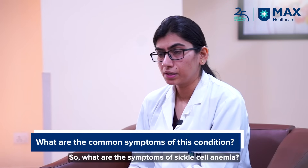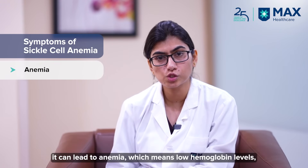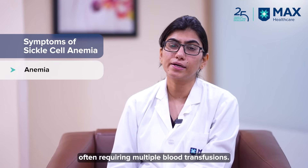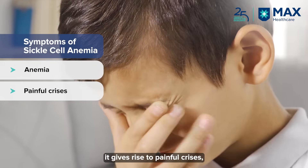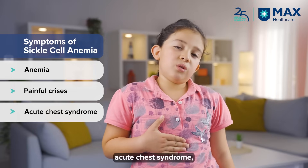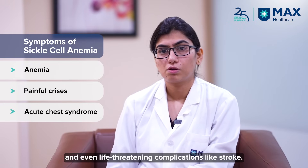So what are the symptoms of sickle cell anemia? Firstly, as the name suggests, it can lead to anemia — which is low hemoglobin — requiring multiple transfusions. Secondly, because of the compromised oxygen supply, it gives rise to painful crisis, acute chest syndrome, and even a deadly complication like stroke.